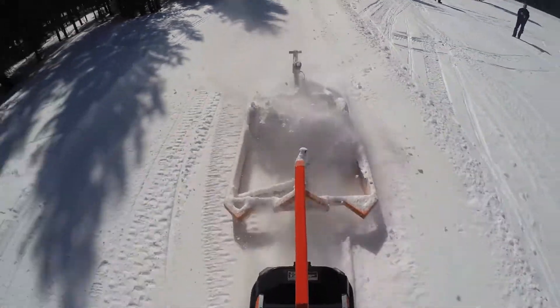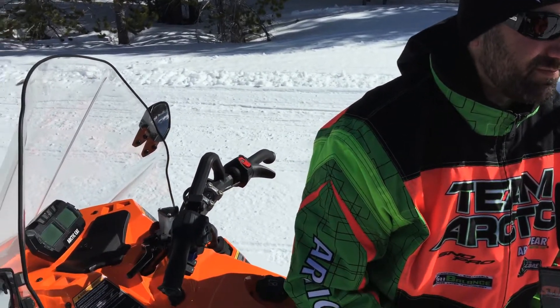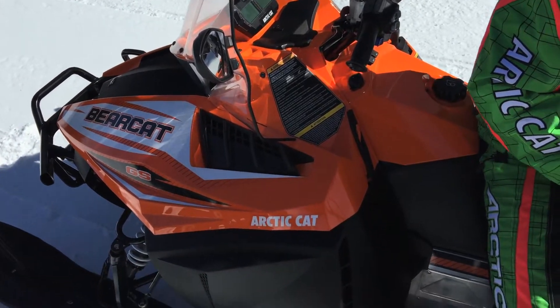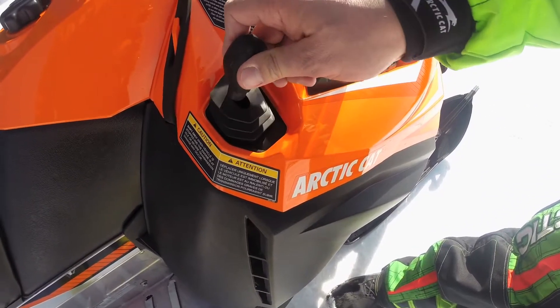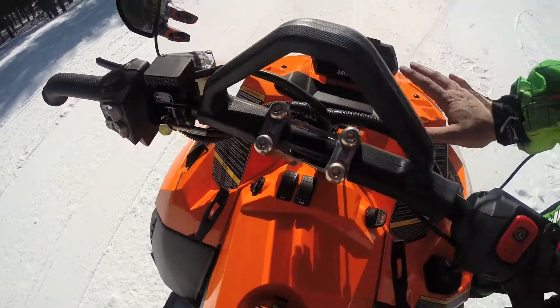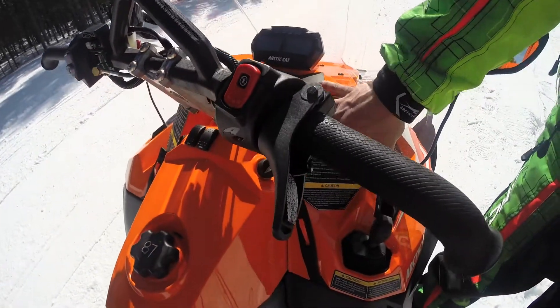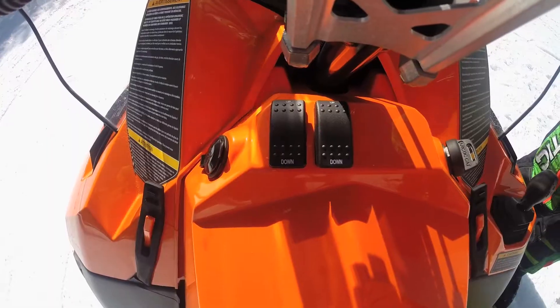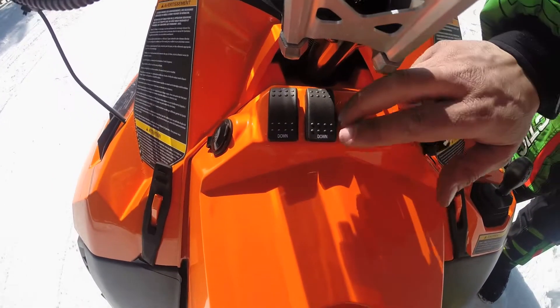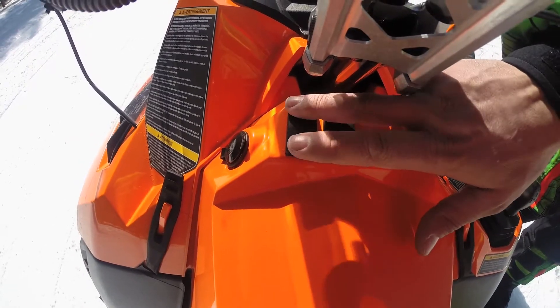What we're sitting on today is our new Bearcat XT groomer special, and we're lucky enough to pull a groomer, so we get to do everything the big groomers do for the trail systems, only in a smaller package. The response to the groomer special started off slow, but it's slowly gaining momentum. The more people see what this machine is capable of, the more they get excited, and this is for snowmobilers and cross-country skiers. It does everything the big groomers do.